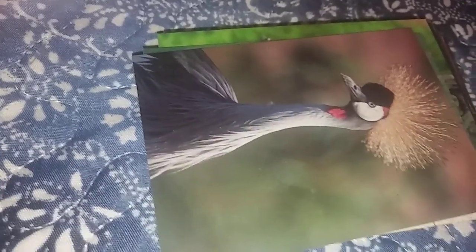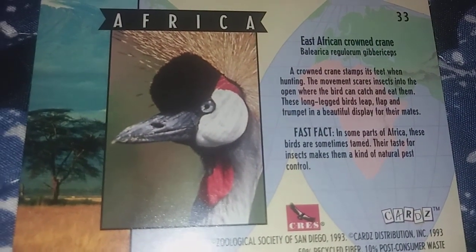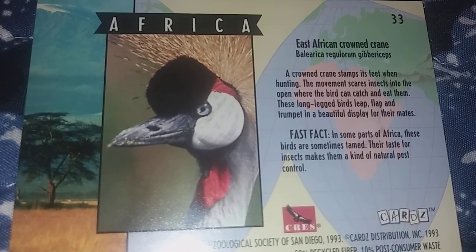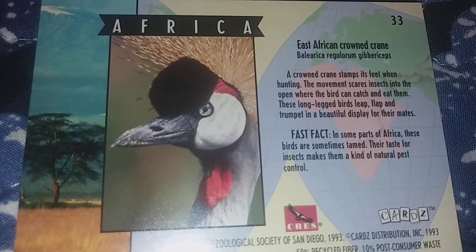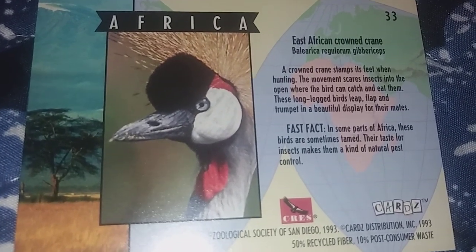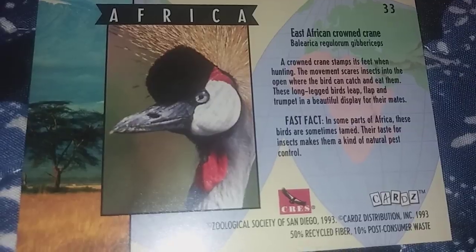The next animal, which is a bird, is the East African crown crane. A crown crane stamps its feet when hunting — the movement scares insects into the open where the bird can catch and eat them. These long-legged birds leap, flap, and trumpet in a beautiful display for their mates. In some parts of Africa, these birds are sometimes tamed, as their taste for insects makes them a natural pest control.